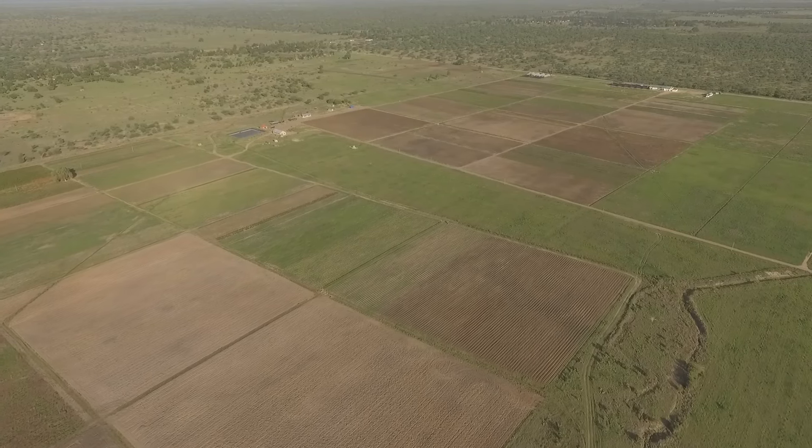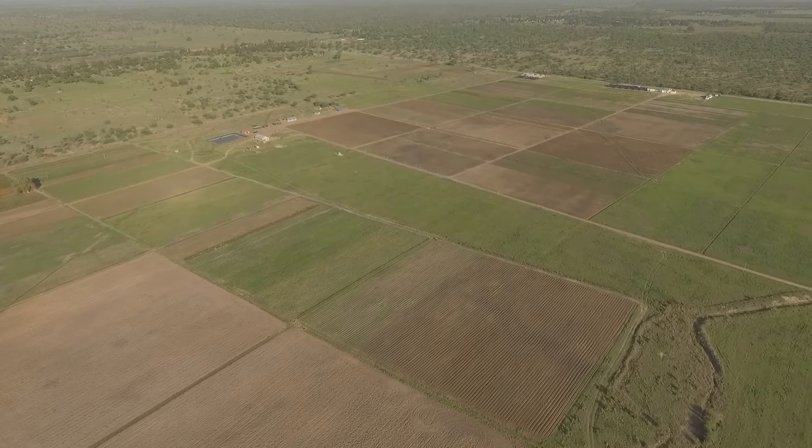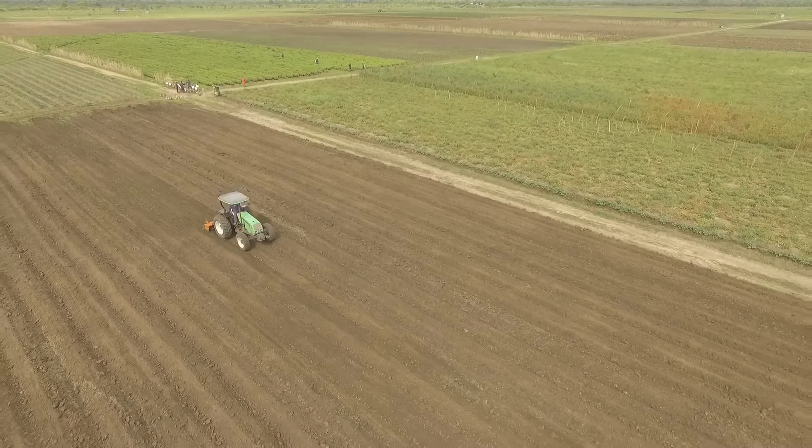Magoli Farm sits just 230 kilometers away from the export port of Dar es Salaam and the International Airport, with daily carriers supporting exports to the Middle East and beyond.